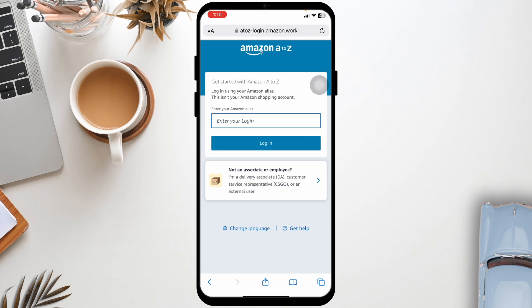If none of the above steps work, reach out to Amazon A2J support for further assistance. By following these steps, you should be able to troubleshoot and fix your Amazon A2J login issues. If this guide was helpful, don't forget to like, share, and subscribe to our channel. Thanks for watching.